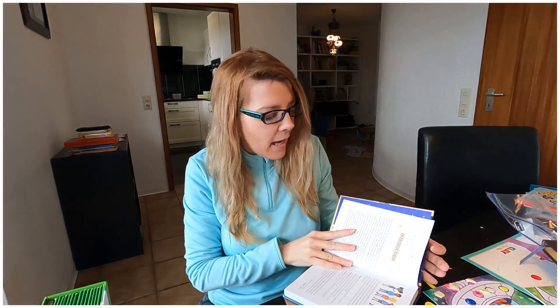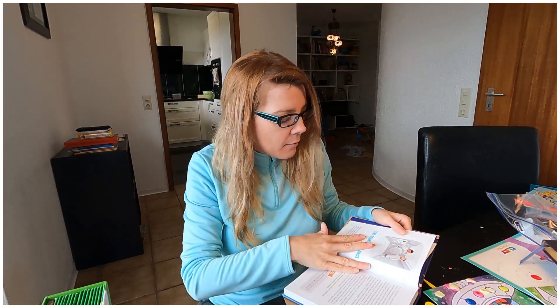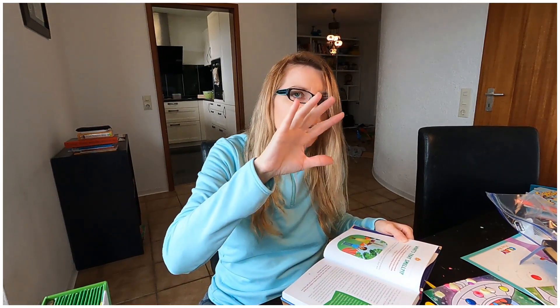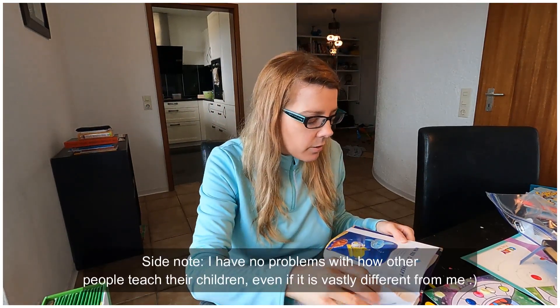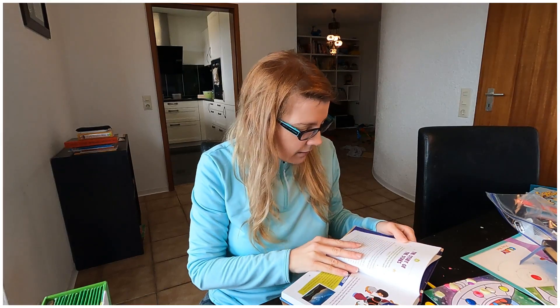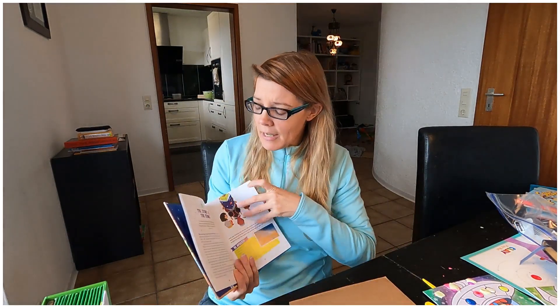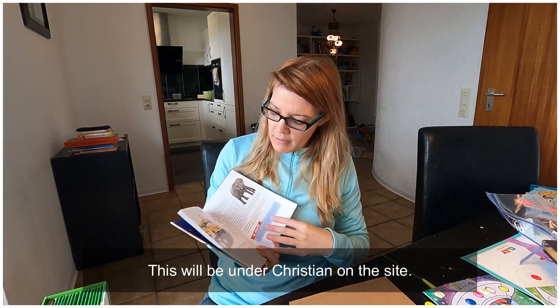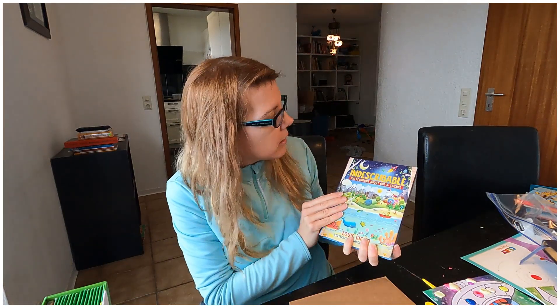There's also '100 Devotions about God and Science,' which is very interesting. The way I teach my kids about God is that God started everything — God started the big bang, God created atoms — and I'm not against anyone who does it differently. I was reading it this morning and learned interesting facts about science. I'll put a link to it.